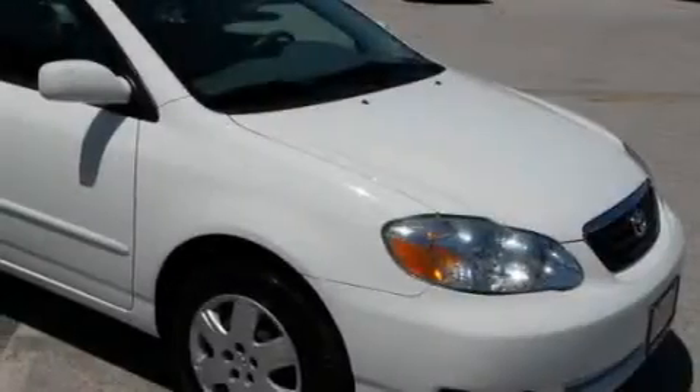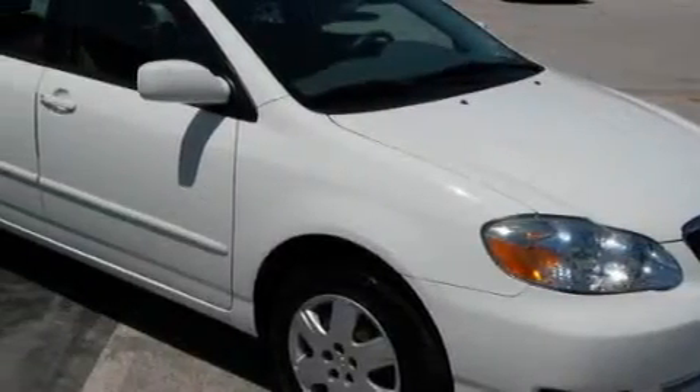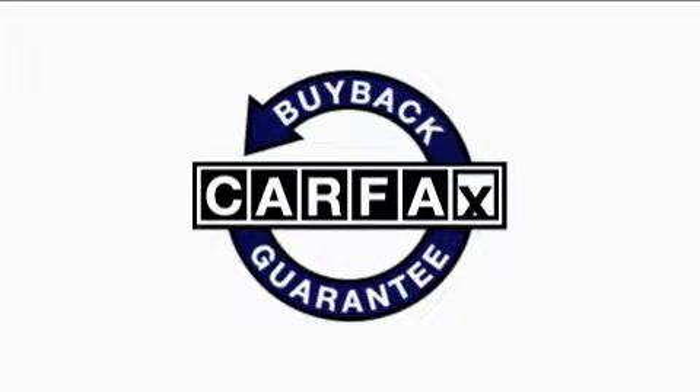Its top features include fold-down rear seats, a CD player, and a driver's side impact airbag. This vehicle has fewer than 29,000 miles on the odometer. This car has had only one owner, and it qualifies for the Carfax buy-back guarantee.